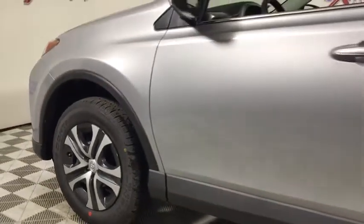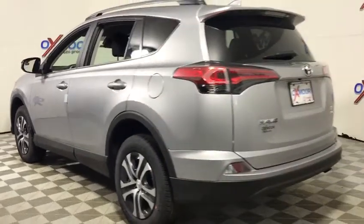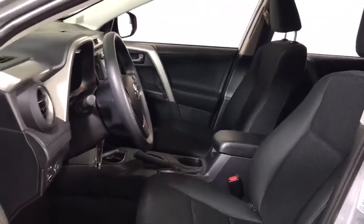The 2017 Toyota RAV4 is one of the most fuel-efficient SUVs in its class. Versatile and efficient, the RAV4 mixes the comfort and drivability of a sedan with the benefits of an SUV. This highly evolved, well-packaged crossover SUV lets you have it all.